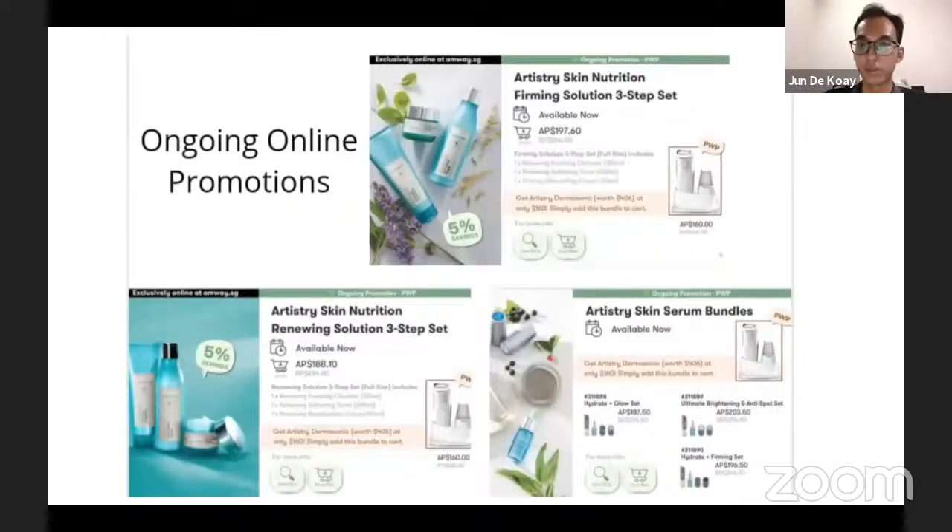Next is the Artistry promotion. Instead of figuring out what products to use, you can go down to the city shop, do the skin analysis, and they come out with a three-step set to help simplify your skincare routine. For every purchase of this set it comes with a Dermasonic machine at a discounted price of only 160 dollars, which is very good for deep cleansing purposes.